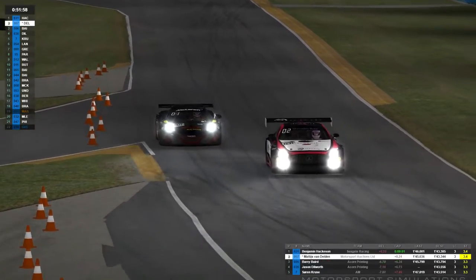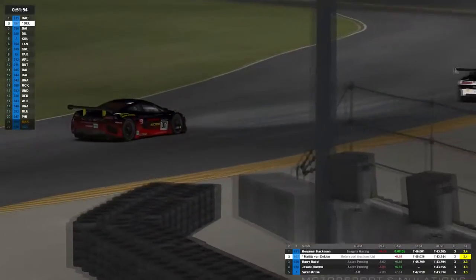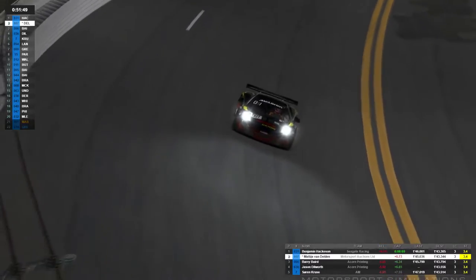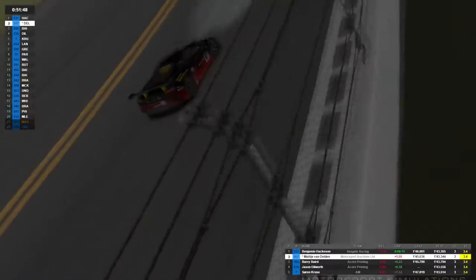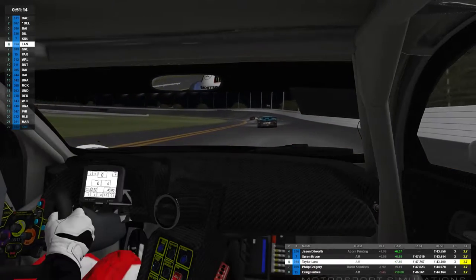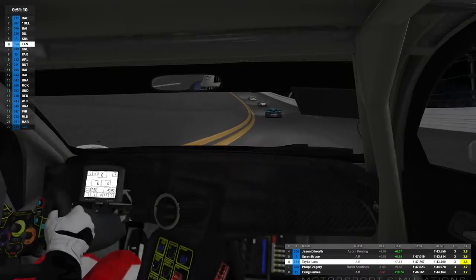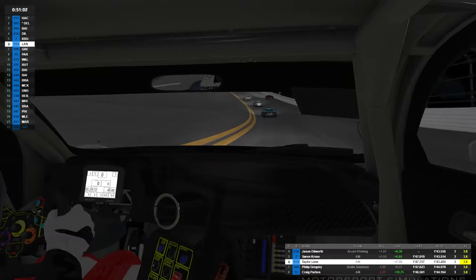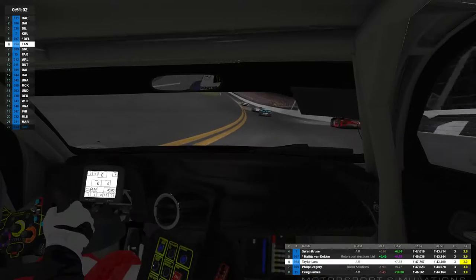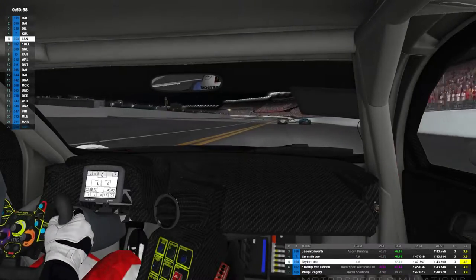This is very strategic in terms of where you overtake because you leave yourself very open on the oval sections for a pass. It almost looked like Matty was allowing Ben to have the place so he could have the tow down the oval. We cut away to Taylor but Matty looks like he might be struggling — possibly a slow-down penalty early in the race, which is horrible. Taylor is doing a good job of catching up on the three cars in front of him.